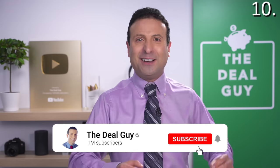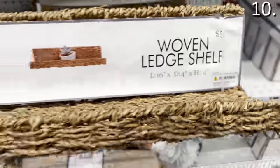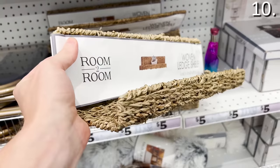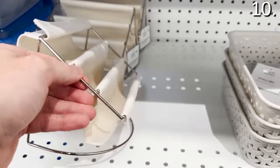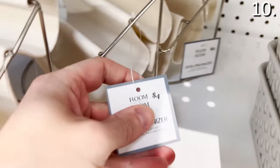I remain extremely grateful to anyone who has subscribed to this channel, continues to share it, and has notifications turned on — I love you, thank you. The woven ledge shelf for five bucks could work beautifully if it fits the theme of your bedroom or living room — a unique design. And finally, before the bonus items, this desk organizer for five bucks is perfect for letters and filing — ideal for a teacher or small business owner.